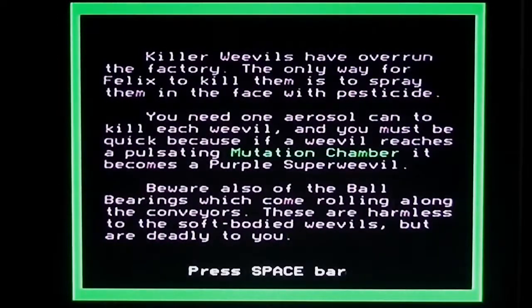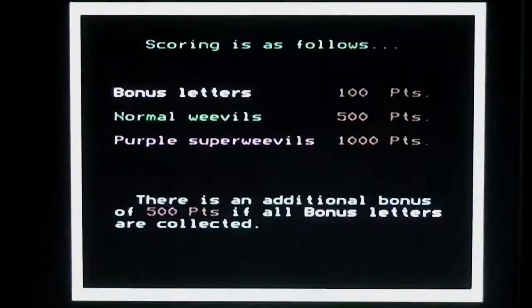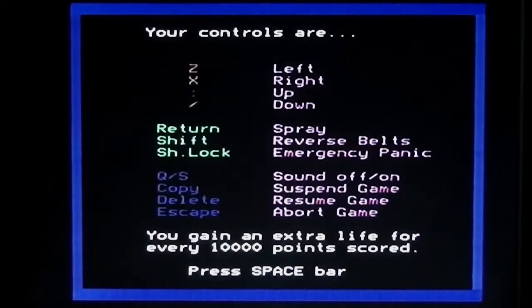Here are the instructions. Killer weevils have overrun the factory — you've got to spray them in the face with pesticide. You've got to pick up an aerosol can to kill each weevil, and you must be quick because if a weevil reaches a pulsating mutation chamber it will become a purple super weevil. Also beware of ball bearings which can kill you. It's keyboard only, as were a lot of BBC Micro games, because every joystick they ever made for the BBC Micro was pretty much a load of crap.